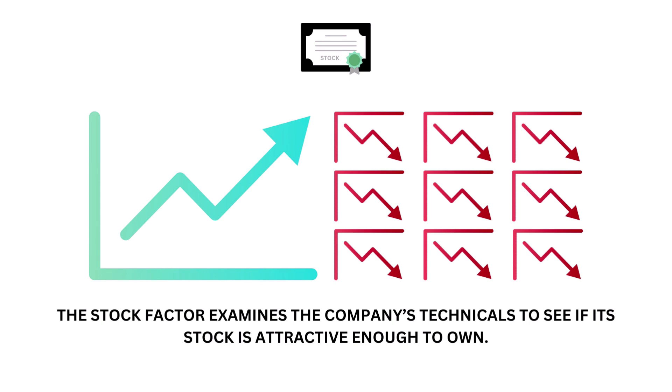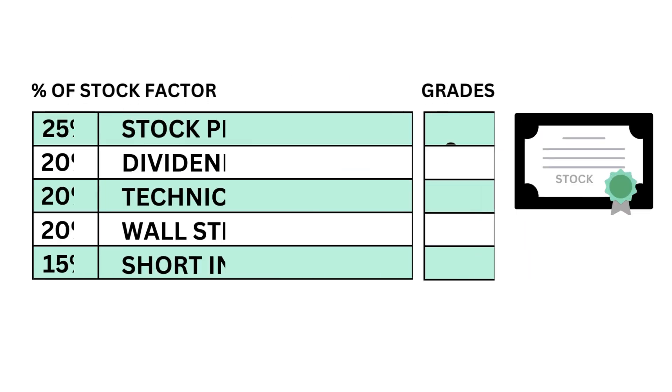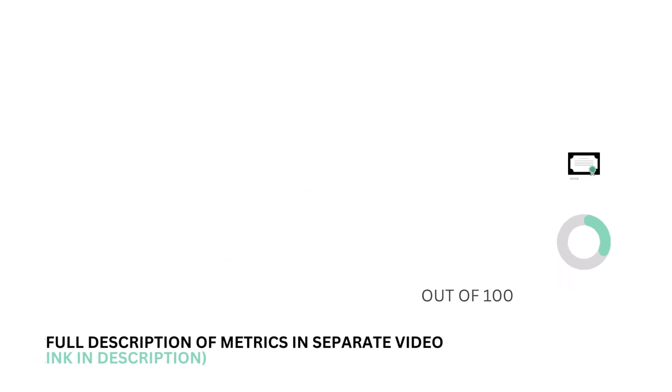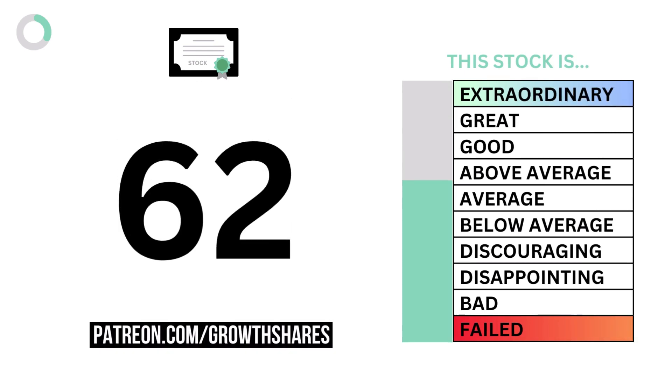Let's next look at the stock. The stock examines the company's technicals to see if the stock is attractive enough to own. Here are the five metric grades, and when we put them together we get the company's stock grade.